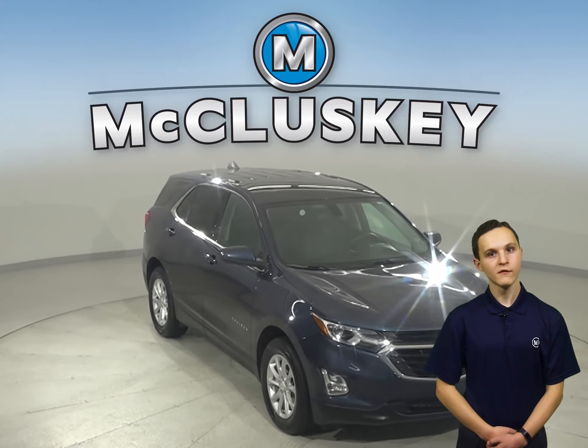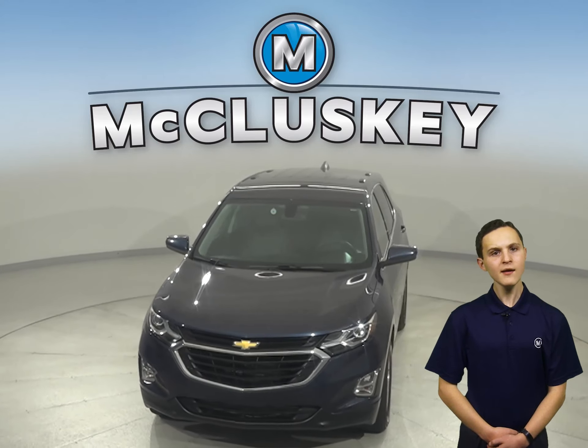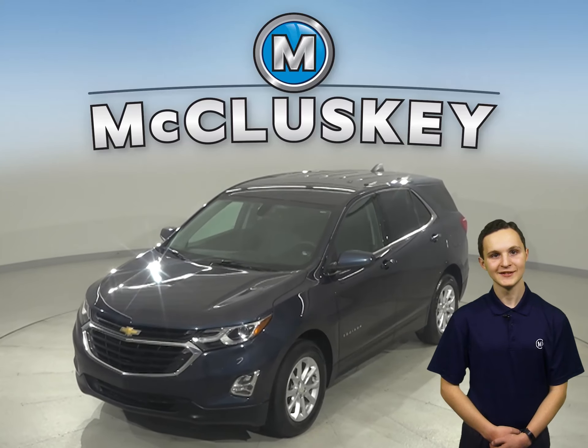Plus, if you decide to keep this Equinox, we'll cover this SUV with our free lifetime mechanical warranty for as many years and as many miles as you own it. Come on in today for a free 48-hour test drive.